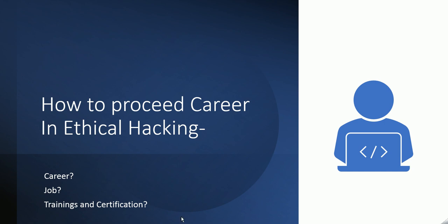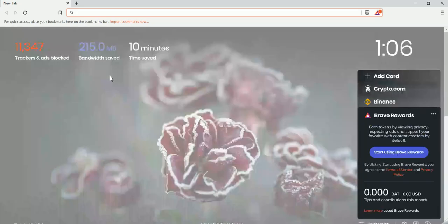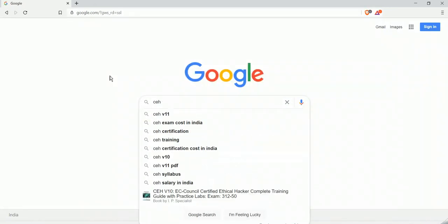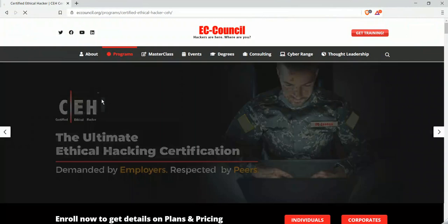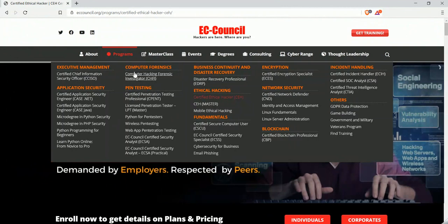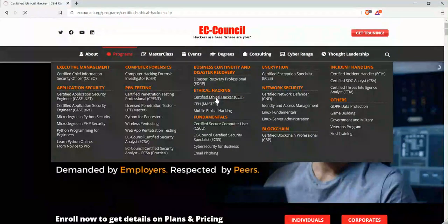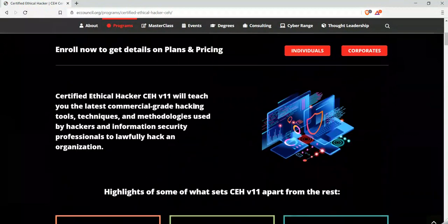I'll show you where you can earn this certification — you can see on my screen here. Search on Google for the CEH certification. Click on the first link, which is eccouncil.org. Inside this link you will see multiple tabs — click on the tab that says 'Program,' and inside Program you can see the certification details. Click on CEH and it will redirect you to the certification details.